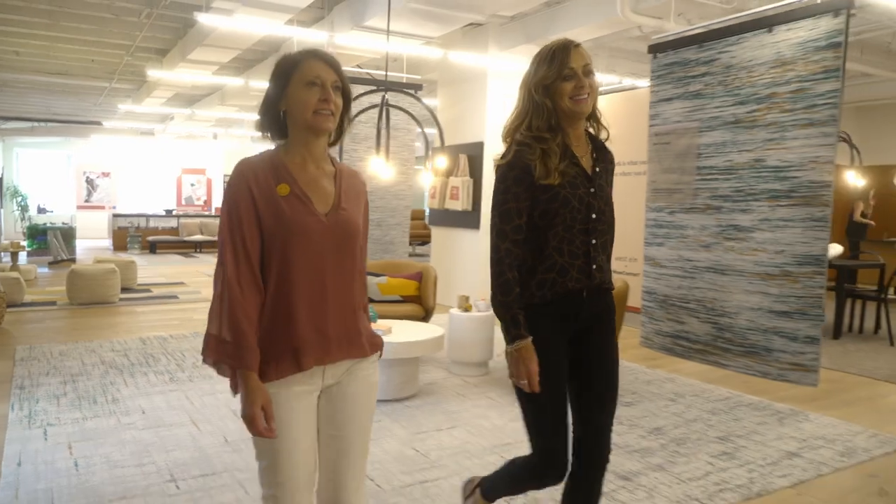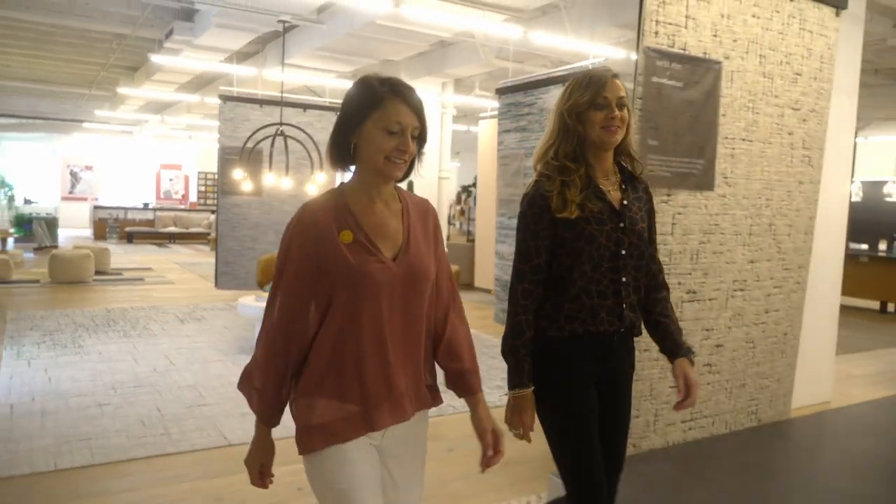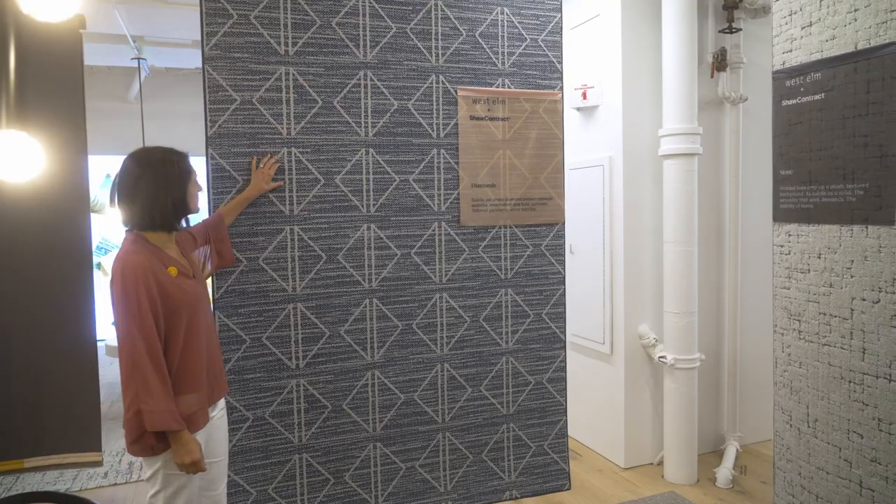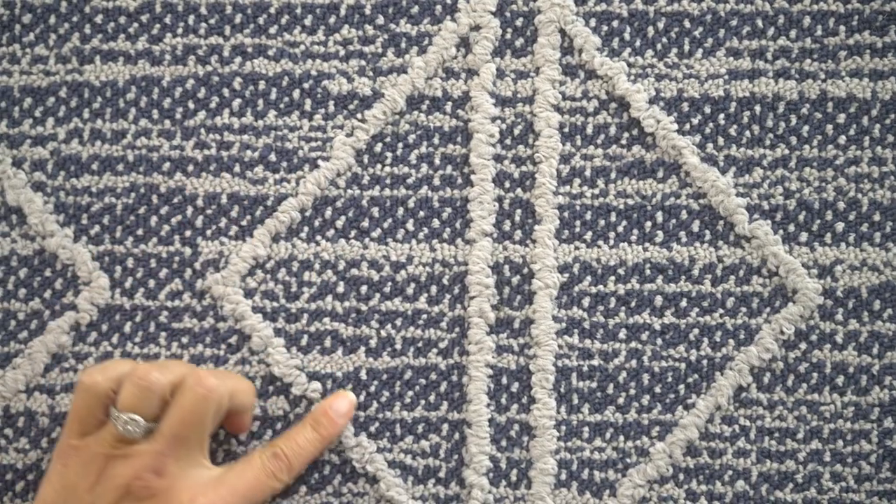When West Elm came to us and said they'd love to do a collaboration, it was the perfect timing to infuse that comfort that people want to feel as they're re-entering the workplace.